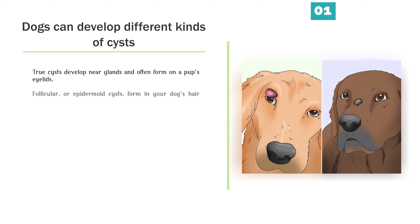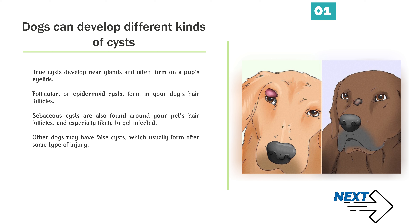Dogs can develop different kinds of cysts. True cysts develop near glands and often form on a pup's eyelids. Follicular, or epidermoid cysts, form in your dog's hair follicles. Sebaceous cysts are also found around your pet's hair follicles, and are especially likely to get infected.